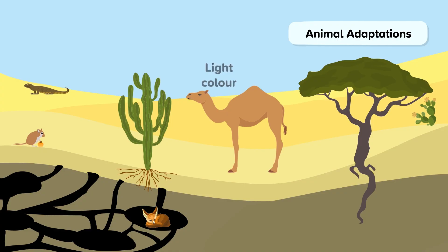To keep the sand out of their eyes during a sandstorm, camels have triple eyelids and long eyelashes, and they have the ability to close their nostrils.